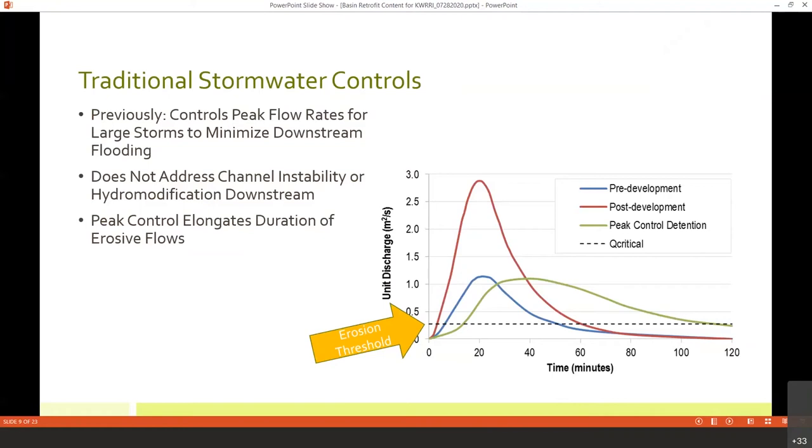Here's a generalized hydrograph. The traditional philosophy was to squash down that red peak so it becomes the green peak, matching pre-development flows. But if you take what we know about erosion and draw a dashed line across the hydrograph where erosion begins to occur, you notice that when you squash down that peak into the green line, you are extending the amount of time that the creeks are receiving erosive flows. Pre-development might give you about 50 minutes of erosive flows; post-development would put you at 60, but when you squash down that peak, you extend that hydrograph to about 110 minutes of erosive flows entering our creeks. So traditional approaches were not just failing to address hydro modification — we were actually elongating the duration of those erosive flows.